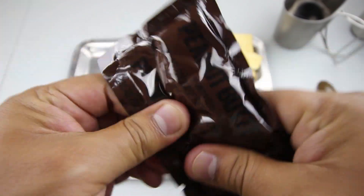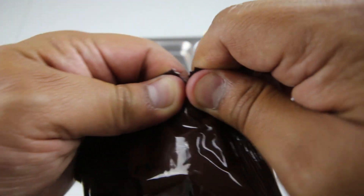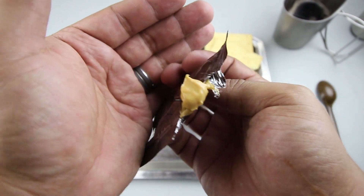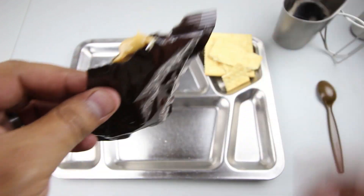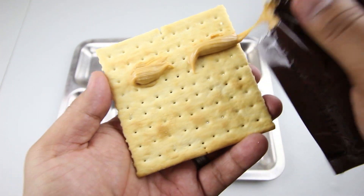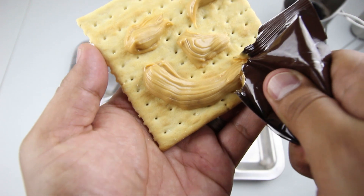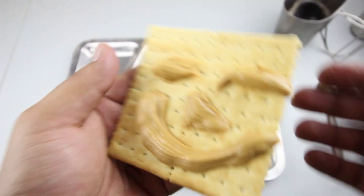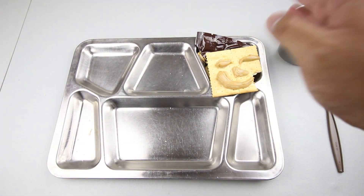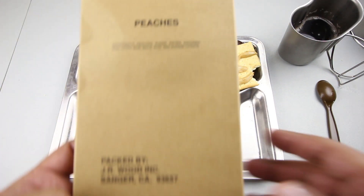Let's check out the peanut butter — give it a nice good knead. There you have it, nice and creamy. It's got a little bit of a funky smell, most likely due to age, but we'll still give it a try. Let's prepare our peanut buddy. Very surprising — that peanut butter is actually really good. It did have a funky smell but it tastes great, nice and creamy, nothing wrong with it.